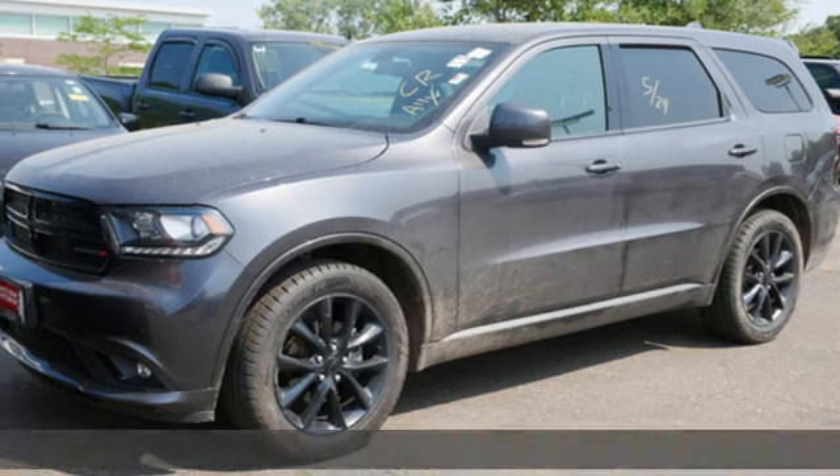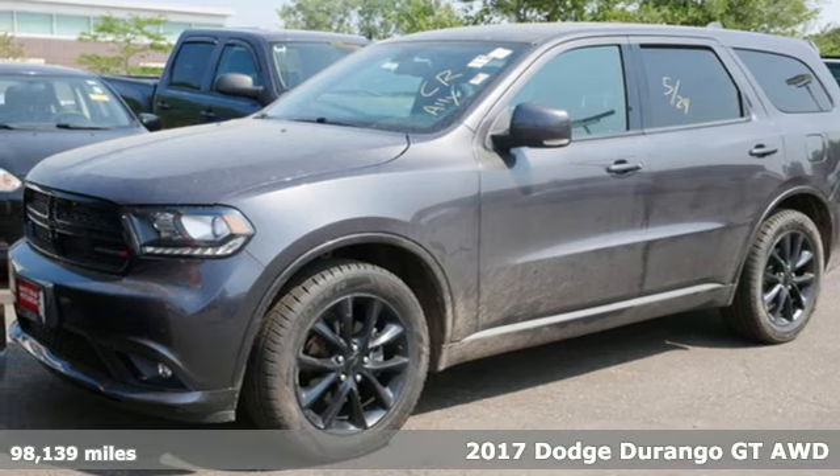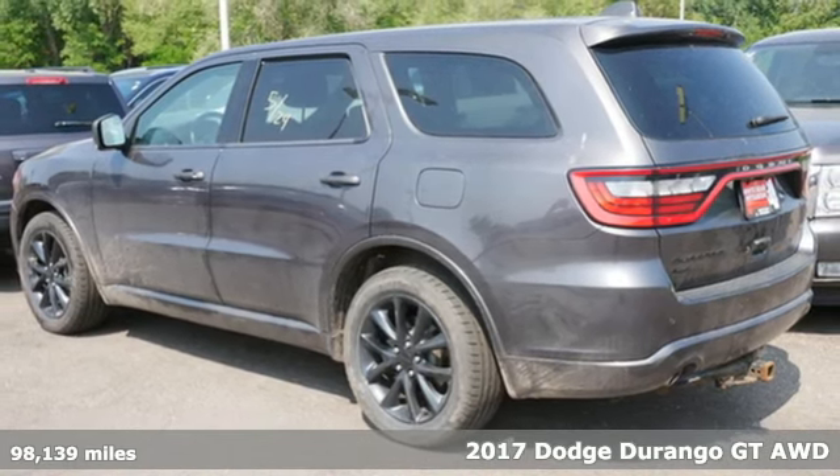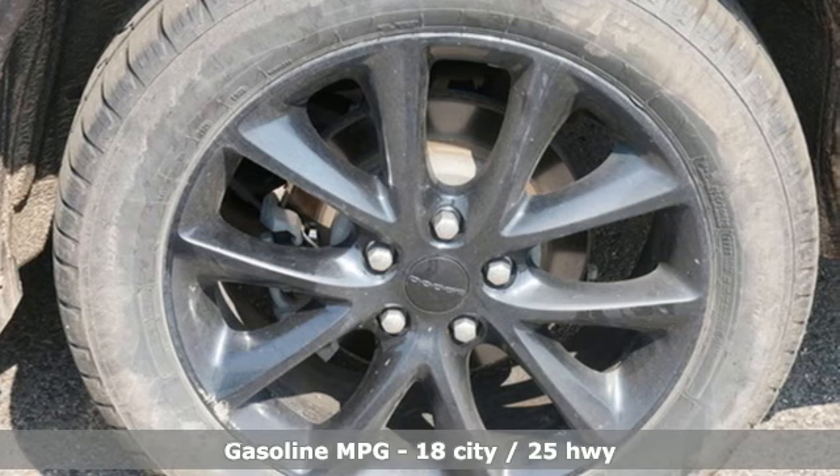Here's a 2017 Dodge Durango. Take command of a full-strength SUV that simply never settles. A great vehicle is comprised of great features like these.